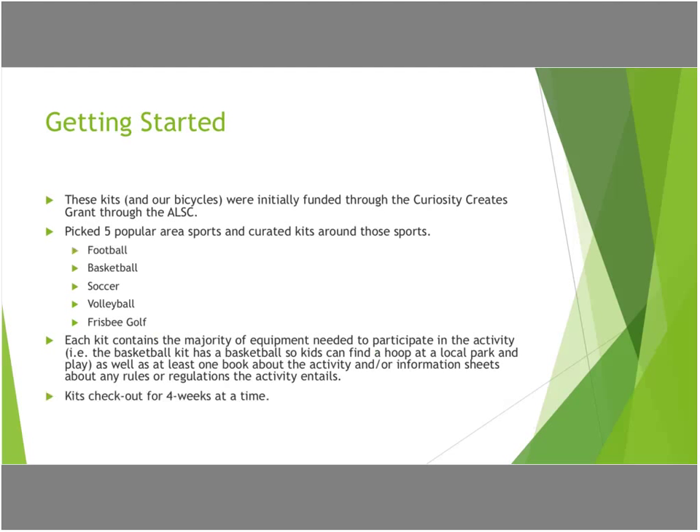These kits and our bicycles we got through a grant — the Curiosity Creates grant through the ALSC. When we started, we already do something called our Take It Make It kits, which are the same idea but they are hobby kits. So we've got a Raspberry Pi board, cooking, crocheting, things like that that people can start a new hobby and see if they're interested.